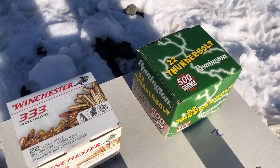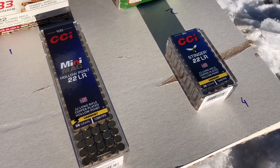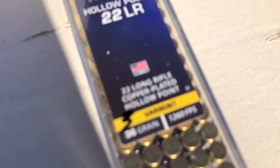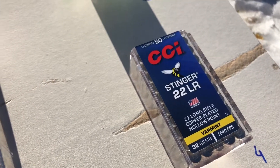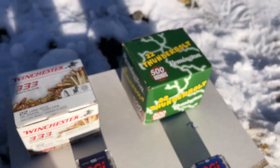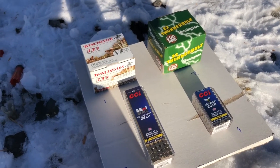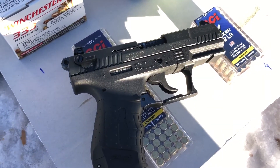I'll be using cheap bulk ammo at the top and at the bottom I'll be using CCI — they're all hollow point, approximately the same velocity. This one is gonna be the hottest one, and I'm just doing it for fun to see what it actually does. The point of this video is to see how many walls a .22 will go through using a handgun, and the handgun I'm gonna be using is the Walther P22.